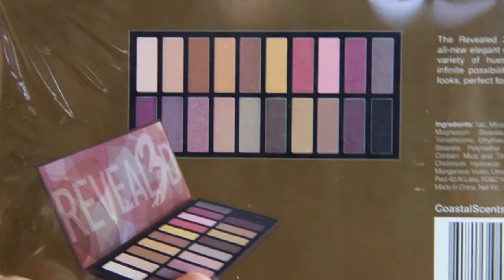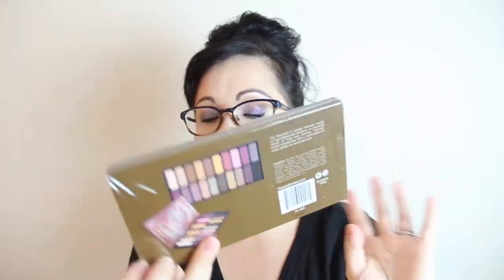Here are the colors — very pretty. It's got lots of mauves and purples, it's a very nice palette. The Coastal Scents Revealed 3 is full-size at $39.95, but typically on sale for $19.99. That's everything I got in my BoxyCharm. If you want to subscribe, my link is below. Thanks for watching, love you, God bless, bye!